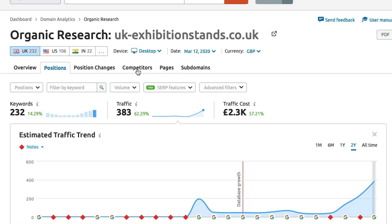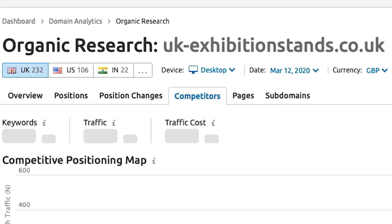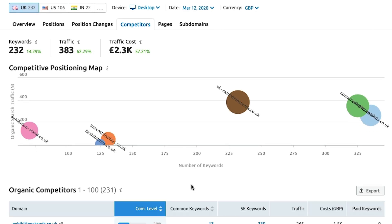SEMrush will actually show you what competitors you should be looking at. If you go to the Competitors tab, you'll see other websites ranking for the same keywords as your site — what we'd call search competitors as opposed to business competitors. You might see sites like Amazon or Wikipedia in here; they rank for the same terms but may not be direct business rivals.